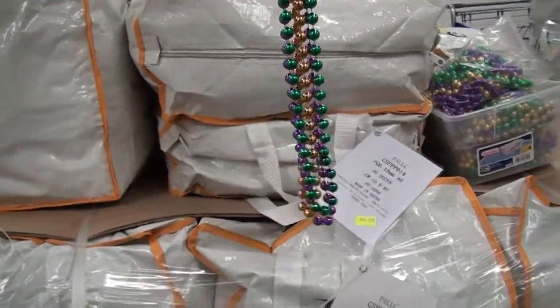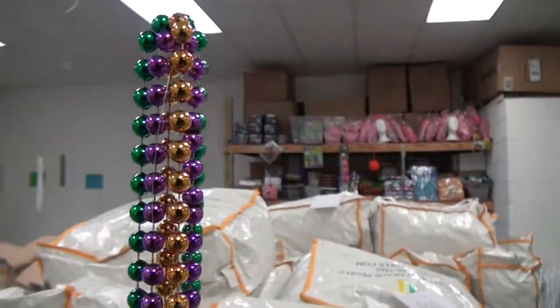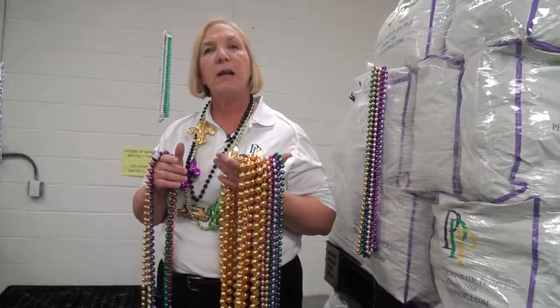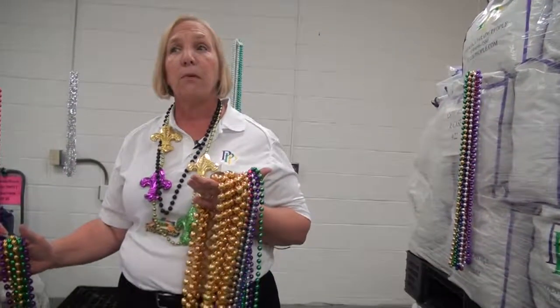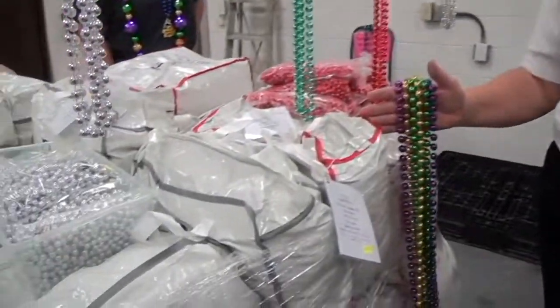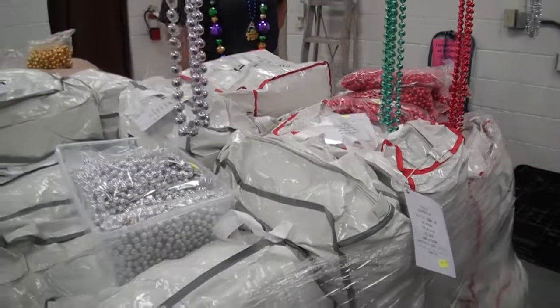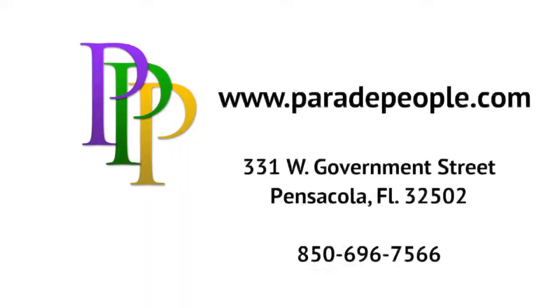One thing to keep in mind, we oftentimes have people that come in and they say, I saw that bead cheaper somewhere else. All I want you to do is double check how many beads come in each case, because sometimes what you'll find is it's a dollar cheaper, but it only has a dozen or two dozen less beads in it. So if you do the math, your cost per dozen beads is actually higher. Order online or come to the store today. We'd be happy to help you pick the right bead for you.